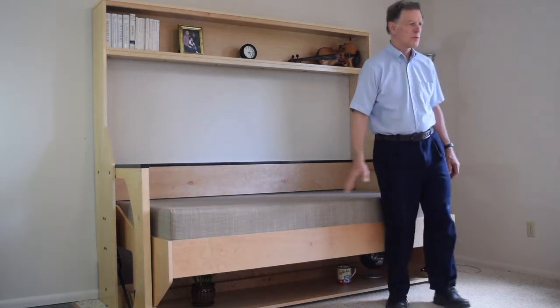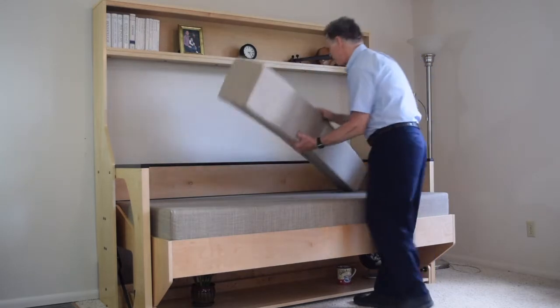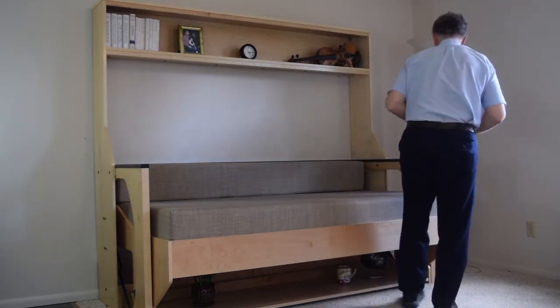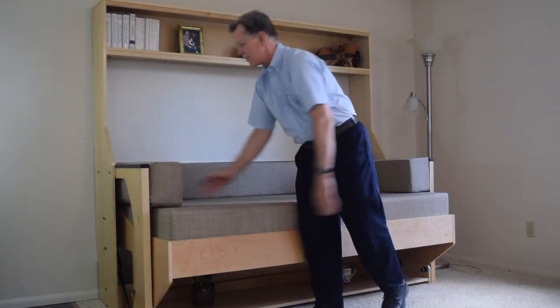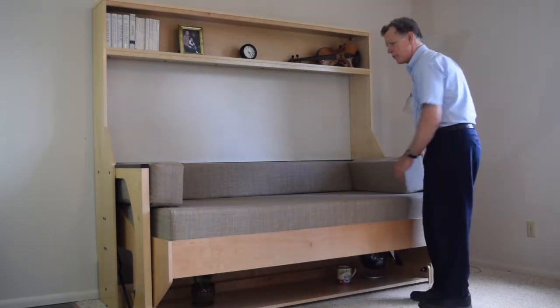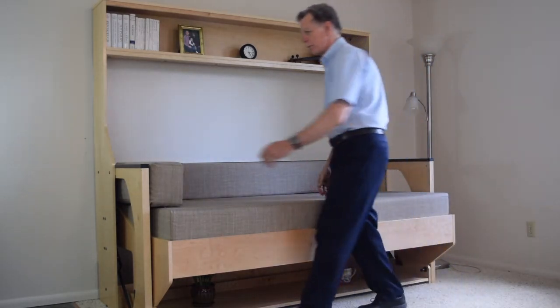If you want to use it as a couch, we have cushions for that, and it will comfortably seat three or four people. When you want to sleep, then remove the cushions, and you've got a very comfortable bed.